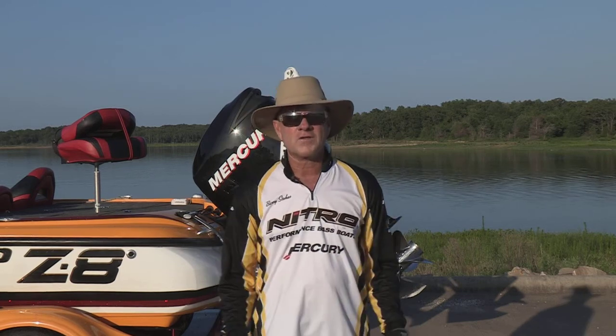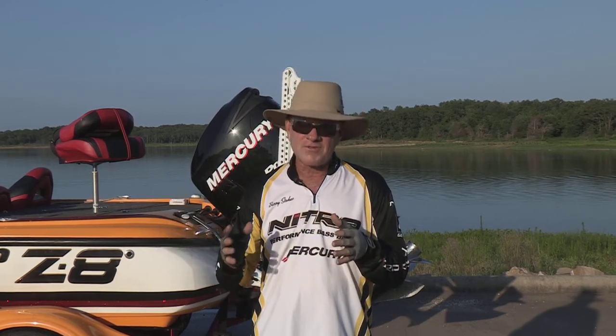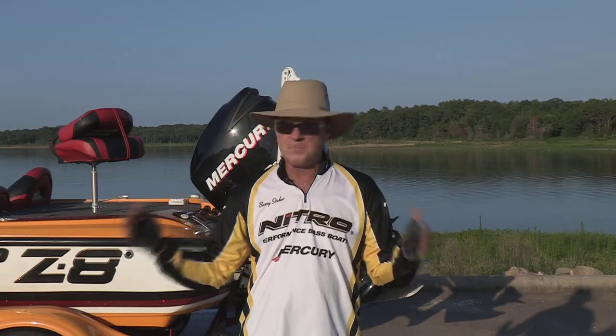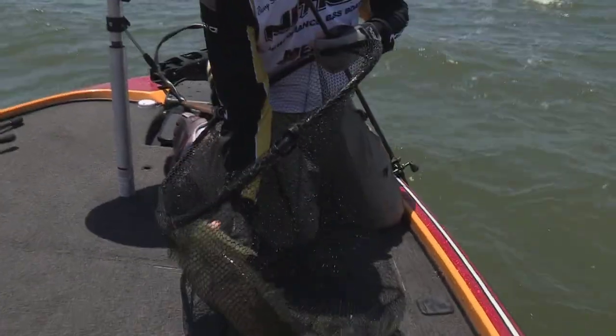But if you're coming on your own and you want to catch some of the hybrid stripers like we caught on this episode — and if you haven't seen the episode, you need to go back and watch the 2013 Cooper Lake episode — you'll see some of the big hybrid stripers that we caught on this week's show. They're hard-pulling, a lot of fun, a lot of action, and we caught quite a few of those.